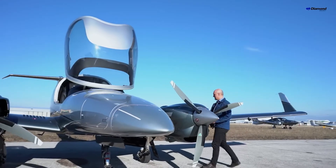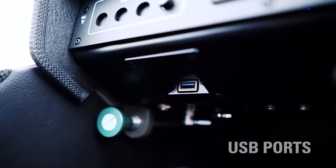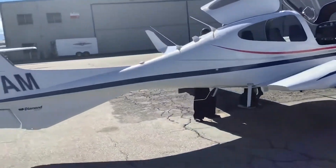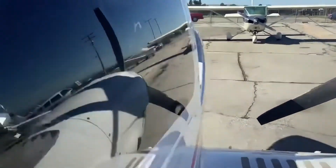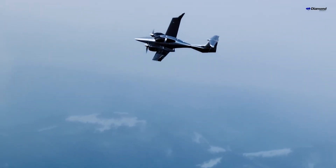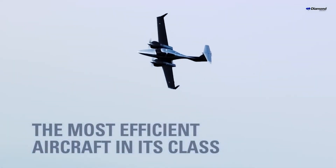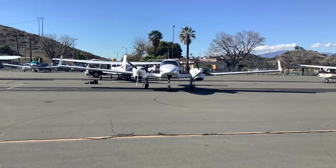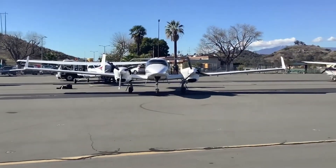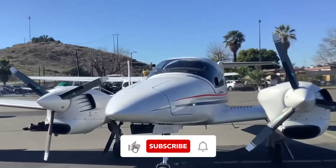In conclusion, the DA42 is a remarkable aircraft, renowned for its efficiency, advanced avionics, and twin-engine reliability. However, like any aircraft, it has specific advantages and disadvantages that potential operators should consider. Despite higher initial costs and the need for multi-engine certification, the DA42 NG's safety features, fuel efficiency, and performance make it a strong contender in the light twin-engine aircraft market. Thanks so much for watching — let us know which airplane you'd like to see next on our channel, and see you next time!